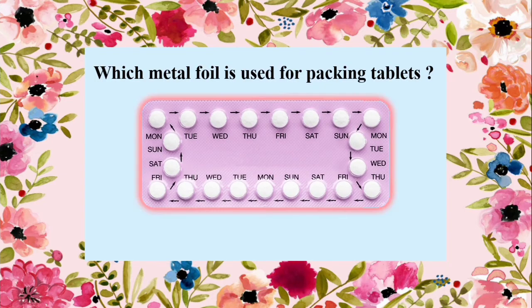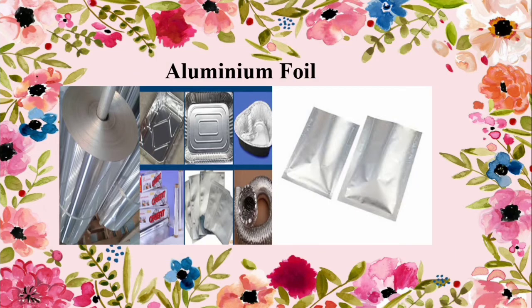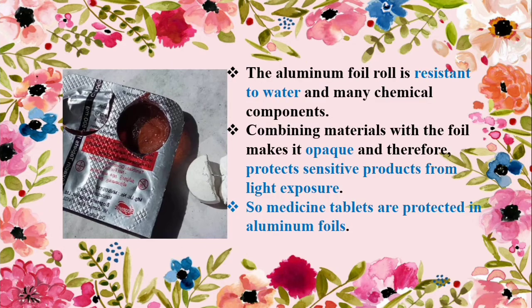Do you know which metal foil is used for packing tablets? It's aluminium foil. Aluminium foil is used for packing tablets because it offers resistance to water and many chemical components. Combining materials with the foil makes it opaque, and therefore protects sensitive products from light exposure. So medicine tablets are protected in aluminium foils.